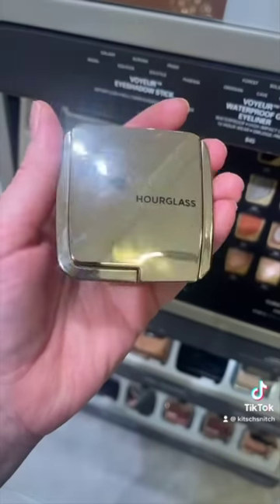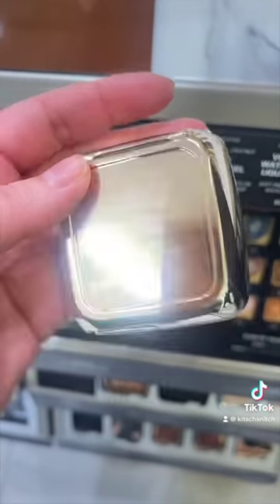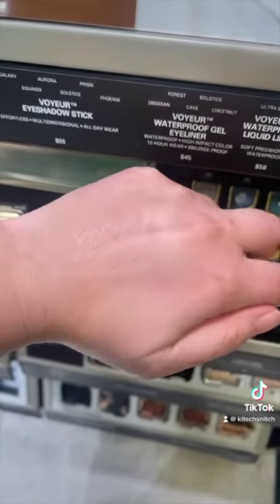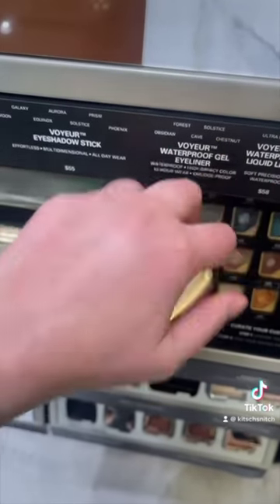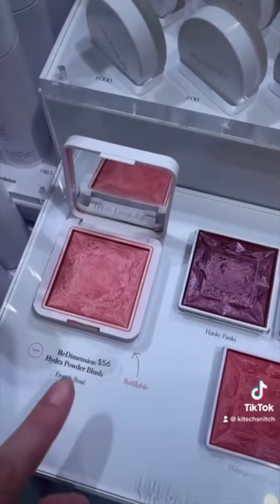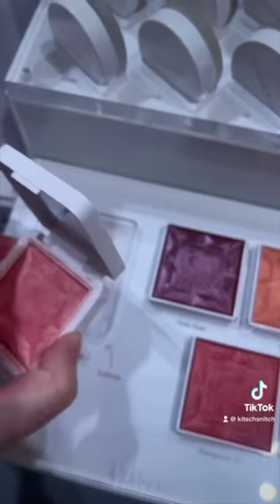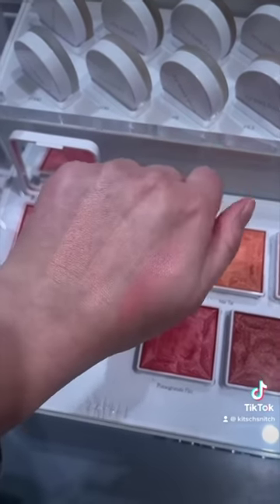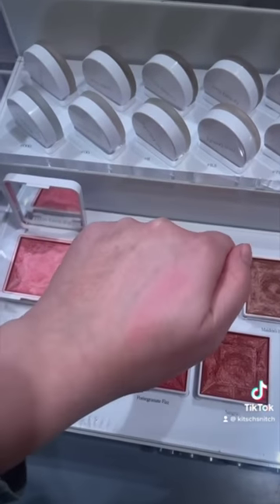We're in Mecca. First up: Hourglass Incandescent Electra, the strobe lighting blush. The one on top is nice and glowy like Stereo Rose, but the one on the bottom is a bit more chalky and pale — not the same. Next is the RMS Hydropatter blush in French Rose, a popular recommendation. It's very pink, pretty, but not the same. Mecca hasn't come through sadly.